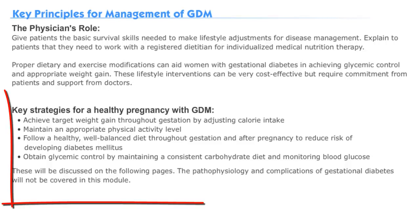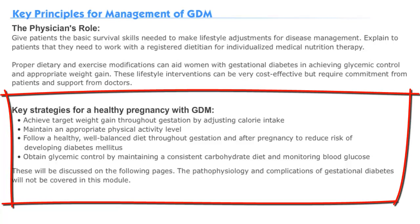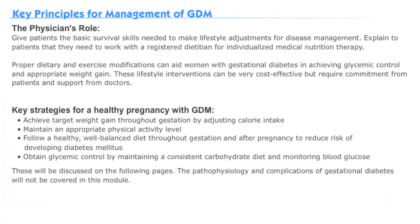We've listed four key strategies for a healthy pregnancy under GDM conditions. These strategies include achieving a target weight gain, maintaining an appropriate physical activity level, following a well-balanced diet, and obtaining glycemic control through a consistent carbohydrate intake.